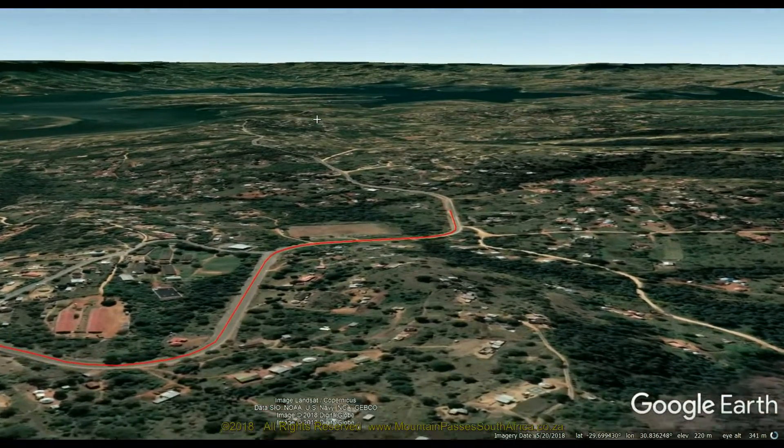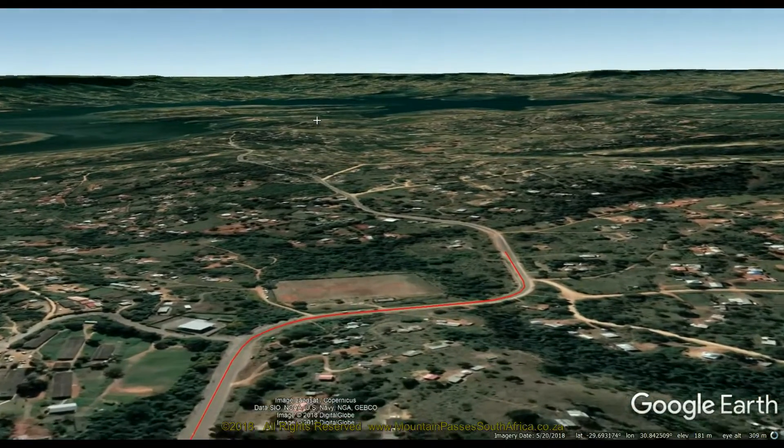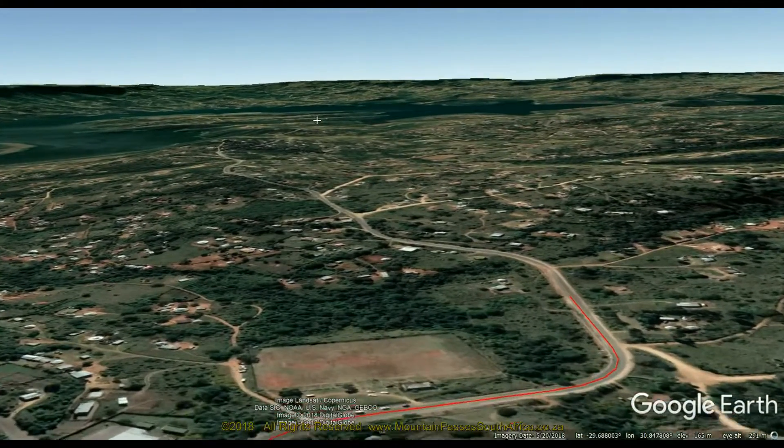The Inanda Dam is one of the biggest dams in the KZN area and has a capacity of 251.6 million cubic meters.